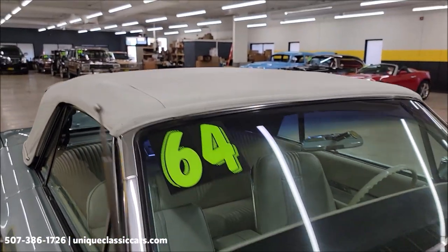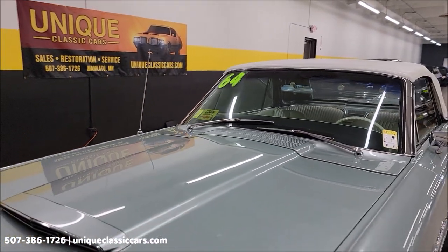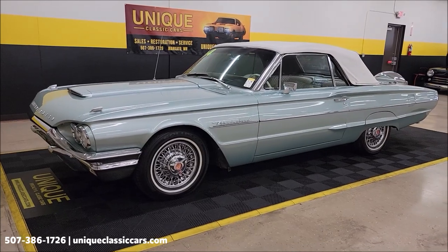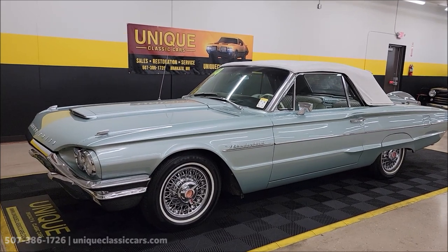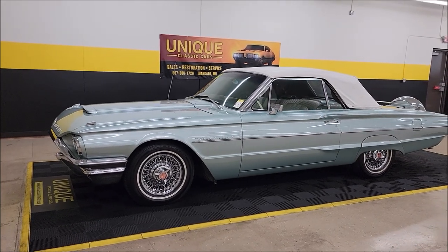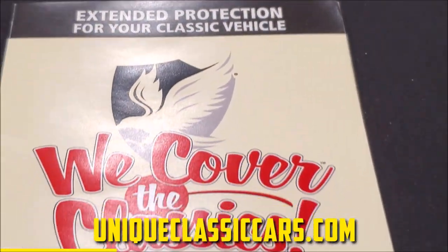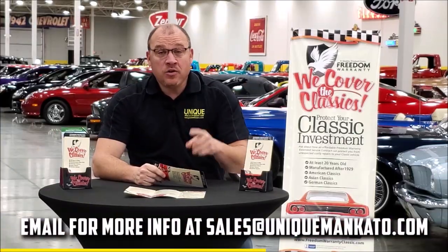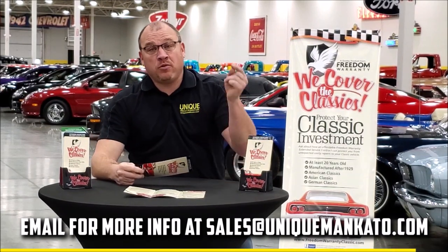Let's face it — how many times are you really going to have the top up on this beautiful 1964 Ford T-Bird? Remember that three-month, 500-mile warranty protection plan is included in the purchase price, may be extendable out to 10 years. Call in at 507-386-1726 or visit uniqueclassiccars.com. We do consider trades, financing is available, and we can assist with transportation. This car also qualifies for an extended warranty — just like a new car dealership warranty but for your classic. It covers major components like engine, transmission, and drivetrain, up to 10 years. Contact us for a quote today.